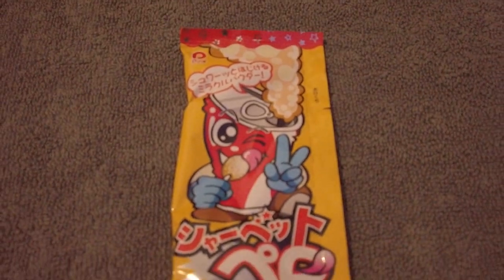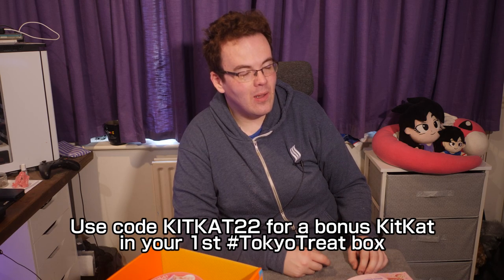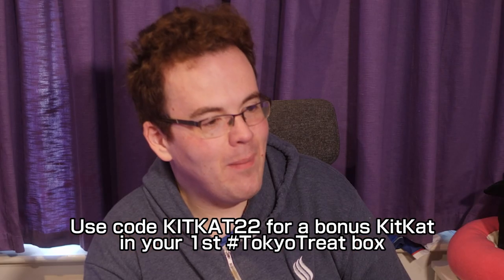Sherbet Pero Cola Flavour Sweets — this is a proper dip dab. Dip the lollipop and enjoy a refreshing candy treat. It's essentially a cola lolly with sherbet. Cola flavour is surprisingly good no matter how you spin it — that's the dipped side versus the undipped side.